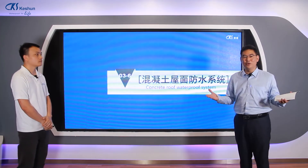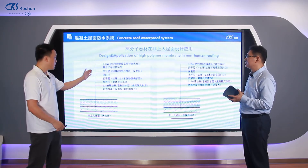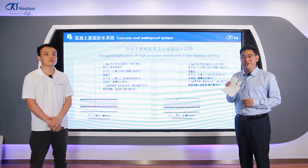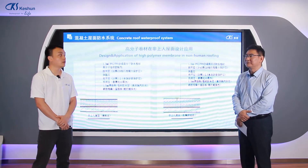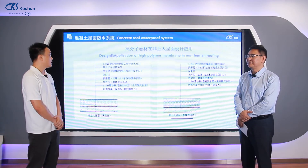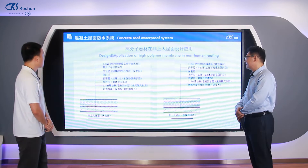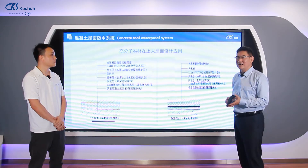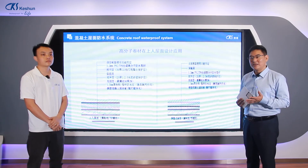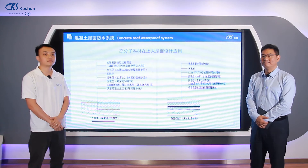Now we look into the concrete roof waterproofing system. TPO can be used on both exposed and accessible roofing surfaces. For concrete roofs, TPO can be applied three ways: fully bonded, mechanical fixing, or loose-lay with coping. This system is commonly used on schools, hospitals, and government buildings.